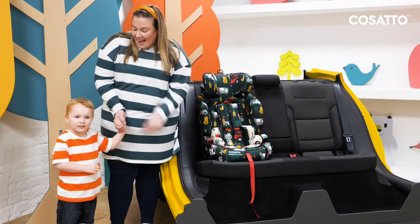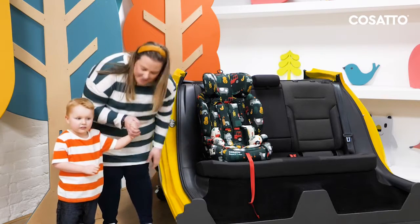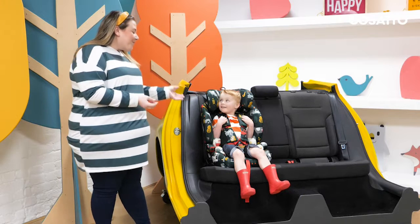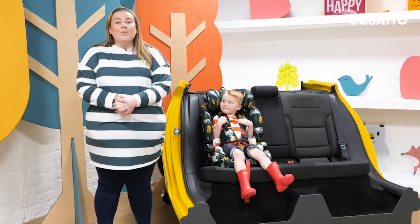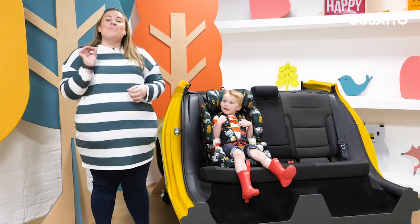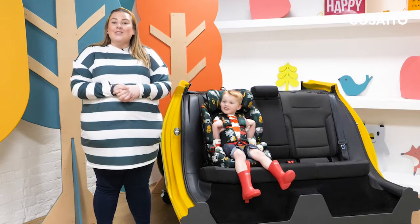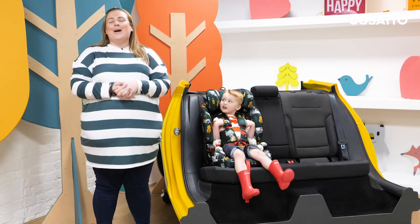I am joined by Eli and we're going to pop him in the seat and take a closer look. We use the latest crash test dummies as part of the extensive R129 i-Size safety testing. We also do the mandatory side impact protection crash testing, plus this product can be fitted using either the seat belt or ISOFIX options as well.